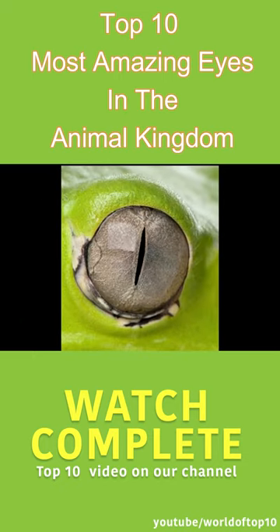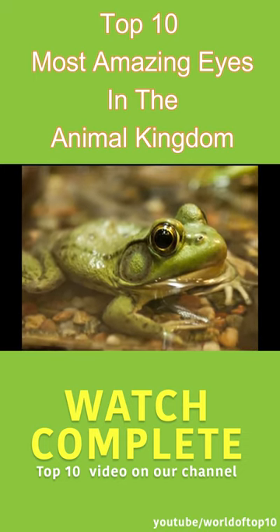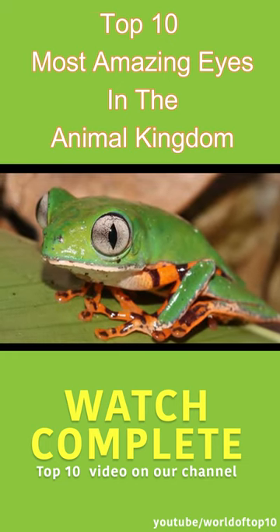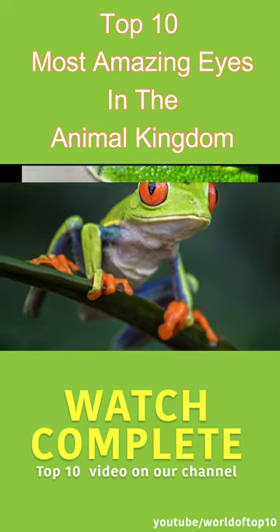The nictitating membrane can close completely so that frogs can protect their eyes underwater. The position of a frog's eyes also gives them a better field of view. The eyes are situated on the top and sides of their head, so that they get a full 360-degree view. They can even see what happens outside while submerged in water.